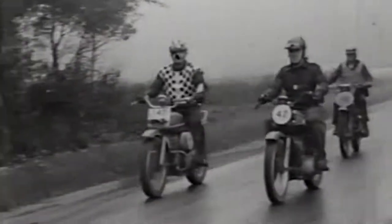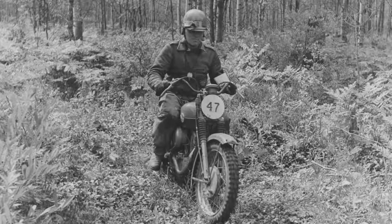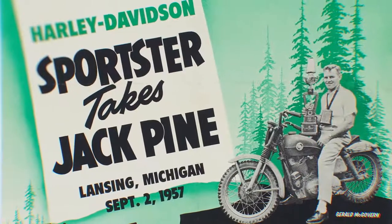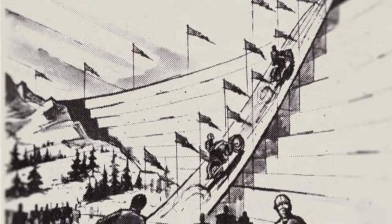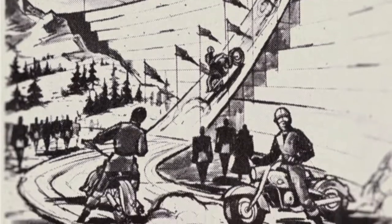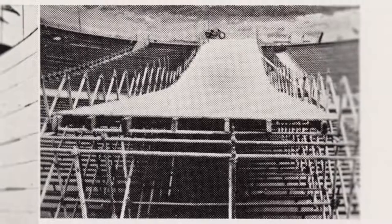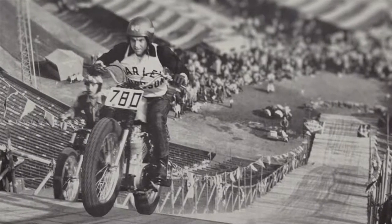In the first year that Sportsters were out, Gerald McGovern campaigned on a new 1957 Sportster and won the Jack Pine Endurance Run, which is one of the most brutal motorcycling events. Harley-Davidson couldn't help but make some noise about this. One of the more unique uses: the LA Coliseum was used as a hill climb, where one of the seating sections was outfitted with a ramp to get this thing up to the top, just to show the power of the Sportster model.